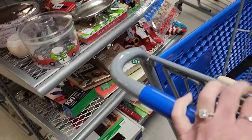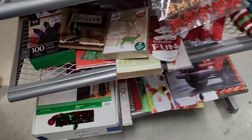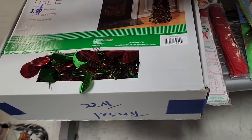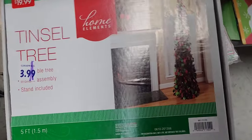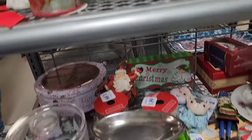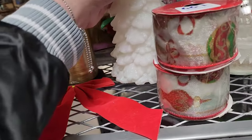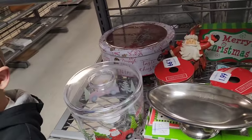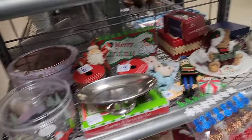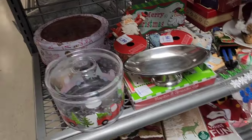That's $3.99 for that tinsel tree — it's not the vintage ones; those vintage ones sell for crazy money. A bunch of little random Christmas stuff — these little trees are cute, they're $1.99 each. There's a little Hallmark piece. Sometimes I pick up Hallmark, sometimes I don't, because there have to be a specific one for them to sell.